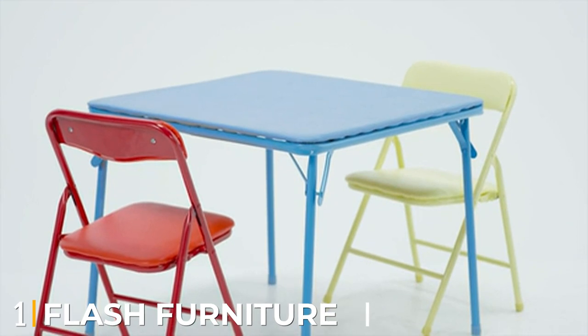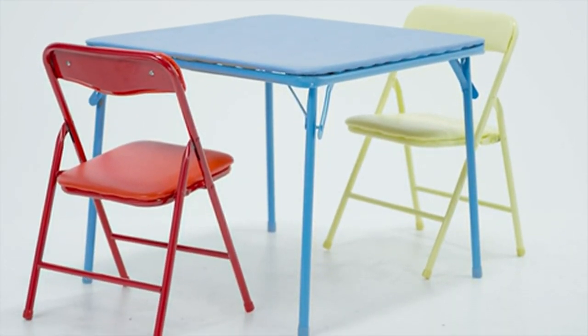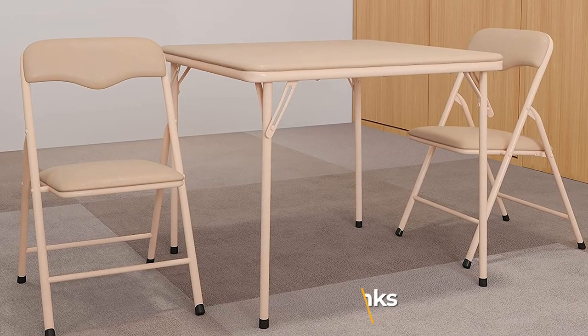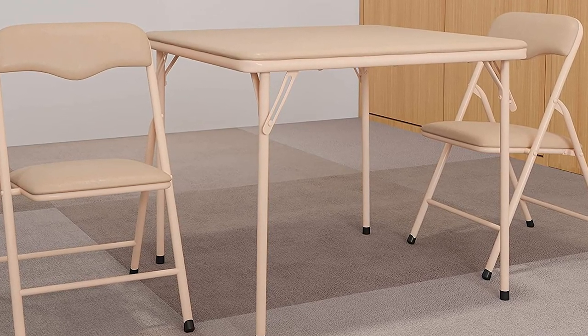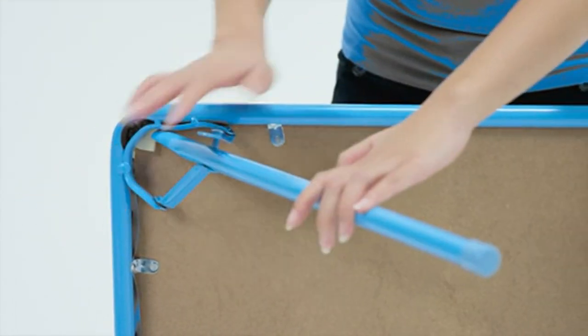At the first position of our list we have the Flash Furniture Kids Three-Piece Folding Table and Chair Set. This kids table and chair set is a perfect companion for your child's snack time, fun time, and learning time. It has a fuss-free design and the size is perfectly suited as per their height and weight.